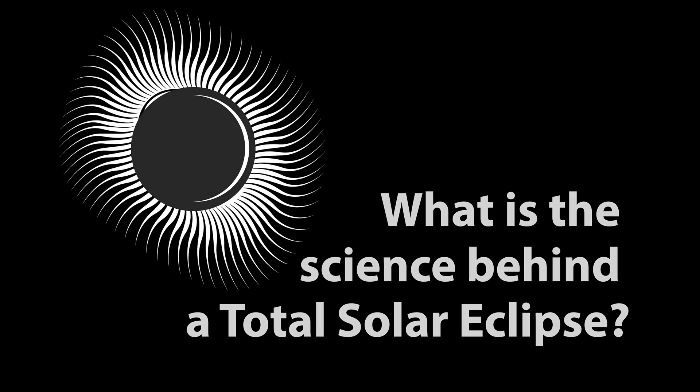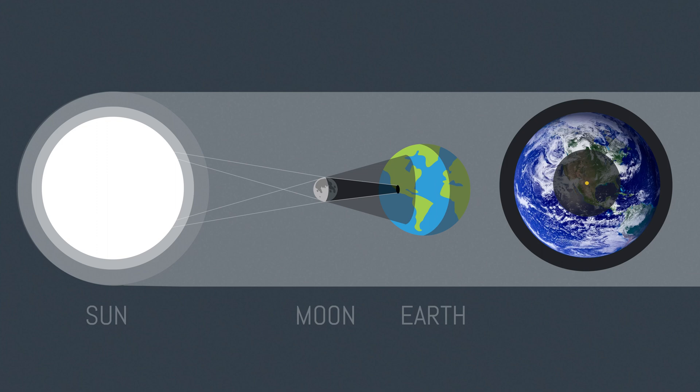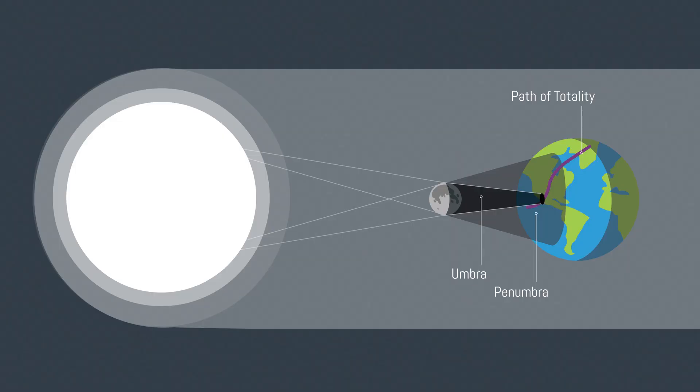You might wonder, what is a Total Solar Eclipse, and why is it such a big deal? Well, let's dive in and explore the science behind it. A Total Solar Eclipse occurs when the Moon passes between the Sun and the Earth, blocking out the light of the Sun and casting a shadow onto the Earth. The Moon's shadow comprises two parts: the Umbra and the Penumbra. The Umbra, or darkest part of the shadow, is where people can see the total eclipse. The Penumbra is the lighter part of the shadow that surrounds the Umbra, and is where people can see a partial eclipse.